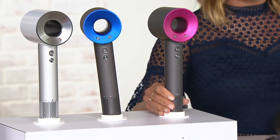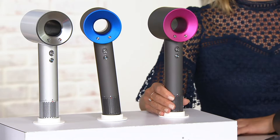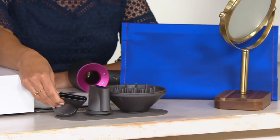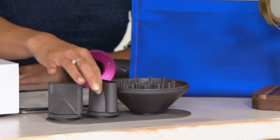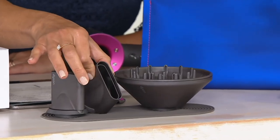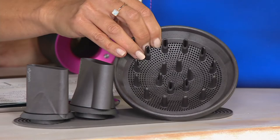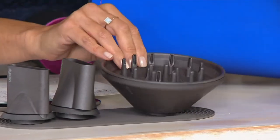This is customer top-rated, which means our beauties love this — I encourage you to check out the reviews on beautyiq.com. In addition to the Supersonic, you're also getting the attachments you see here: the concentrator, the styling or smoothing nozzle, and the diffuser. You also get the carry bag which will be color-coordinated to whichever dryer you choose.